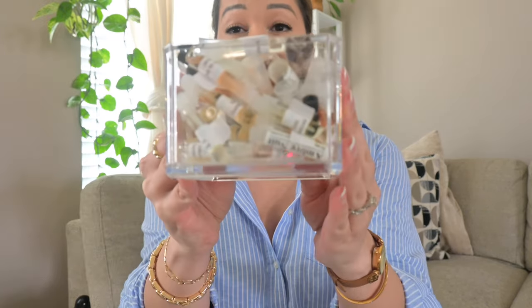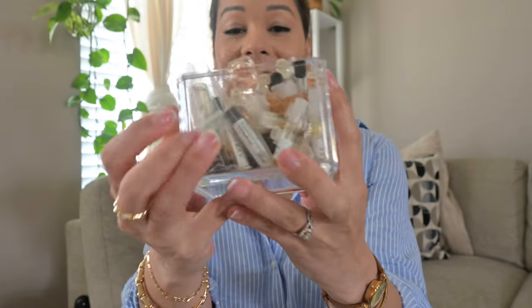Springtime is here and I am so excited to be sharing my go-to spring fragrances. I try a lot of perfumes — and when I say a lot, I mean a ton. There are a lot of fragrances that I think are beautiful and smell absolutely intoxicating, but when I wear it on my skin it doesn't smell the same. When I invest in a fragrance, I want it to smell incredible on me. The key is to find a fragrance that mixes well with your chemistry specifically.